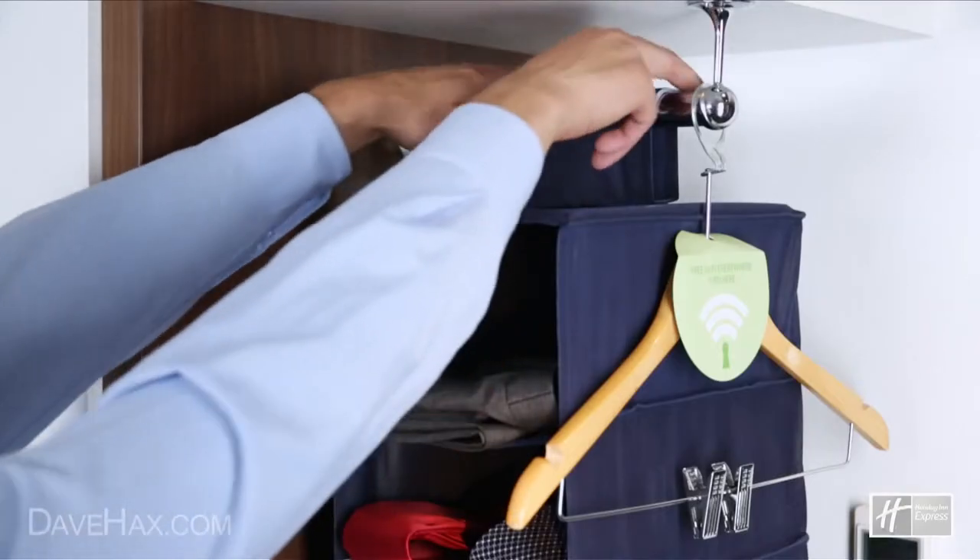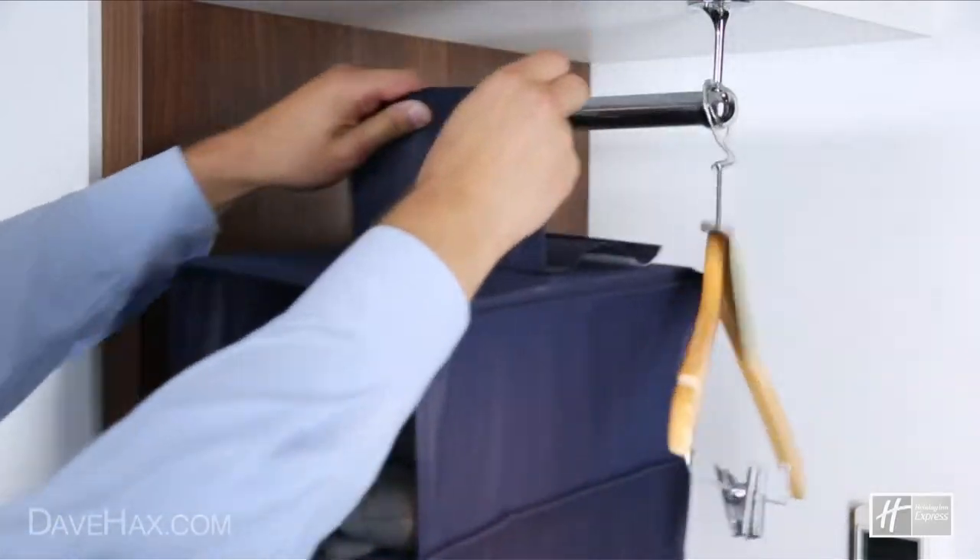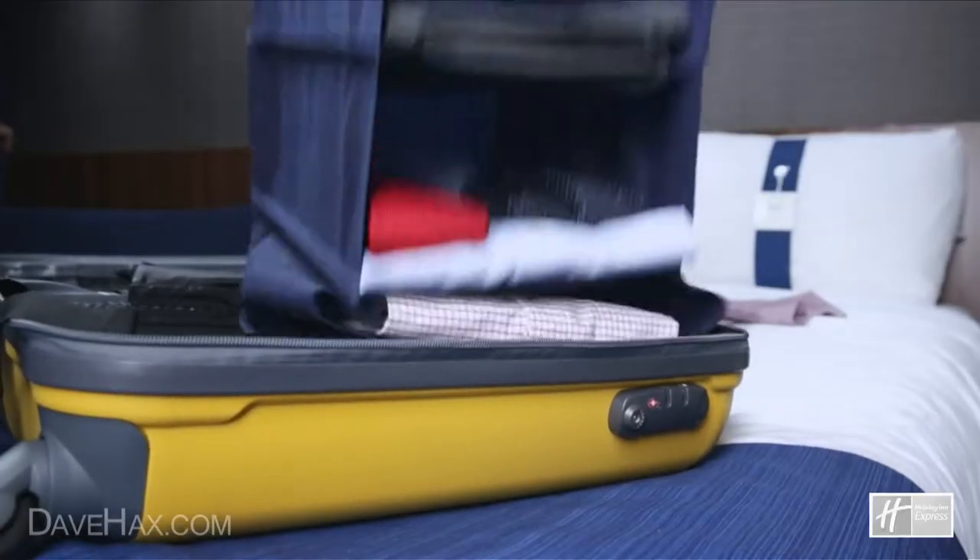Use portable hanging shelves to save on packing time. For frequent travellers, these can be pre-packed for that last minute business trip.